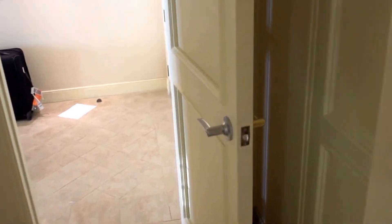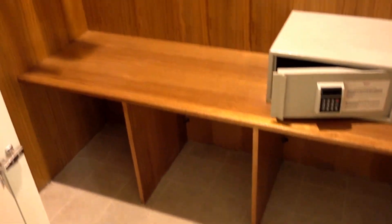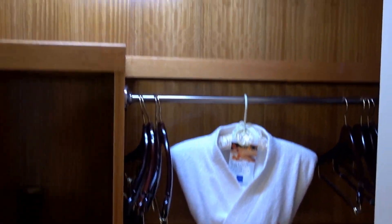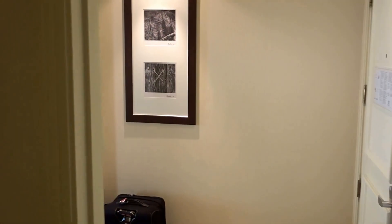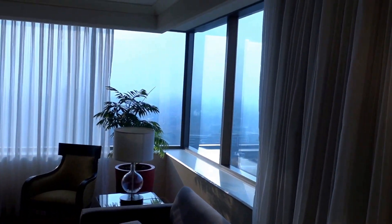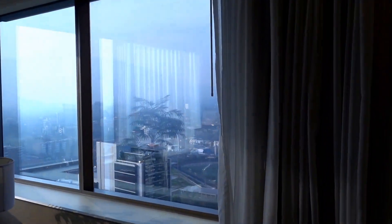It's amazing to walk around this suite. There's a small walk-in closet with a room safe, hangers, and clothes storage. There's also a bathrobe and more hangers. If you travel with a lot of clothes, you have plenty of space.